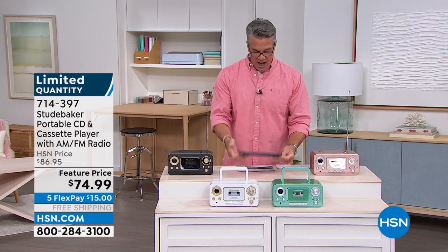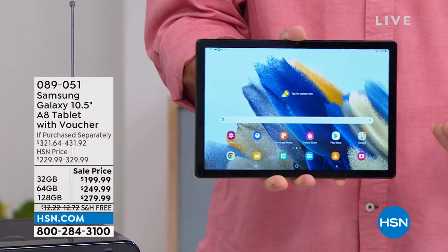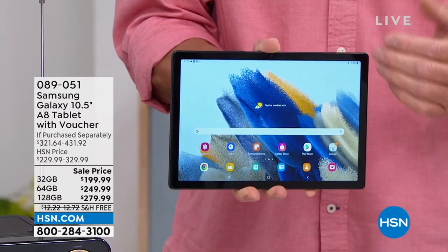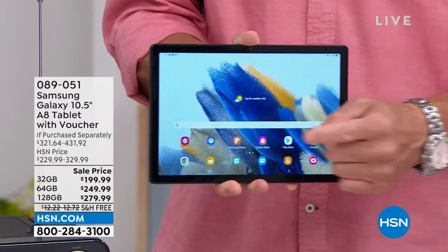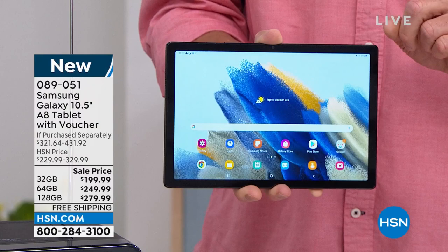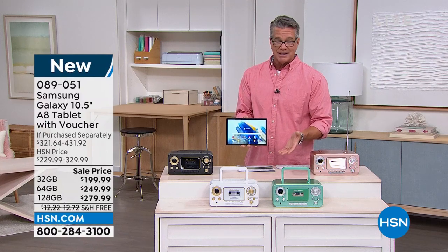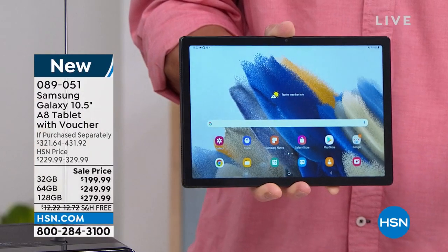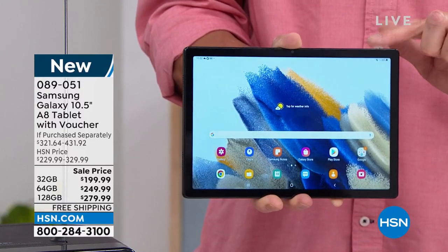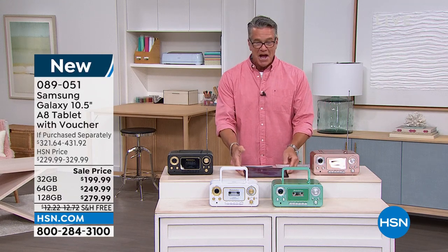Coming up a little bit, we have a Samsung tablet. I know a lot of you have always wanted a tablet. We have ones way down low in price and ones up high like iPads, but we're going to get you a Samsung today — top-of-the-line quality at a price you can afford. The 32GB is $199, 64GB is $249, and the 128GB is $279, free shipping and handling. Samsung is number one in TVs and makes incredible devices.